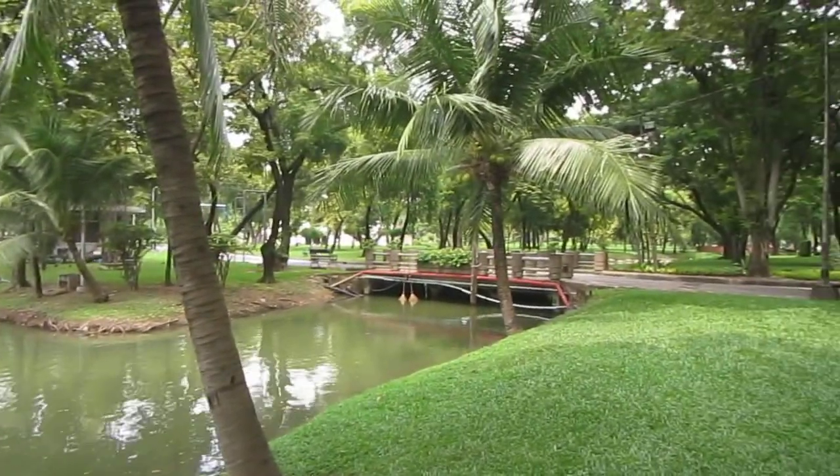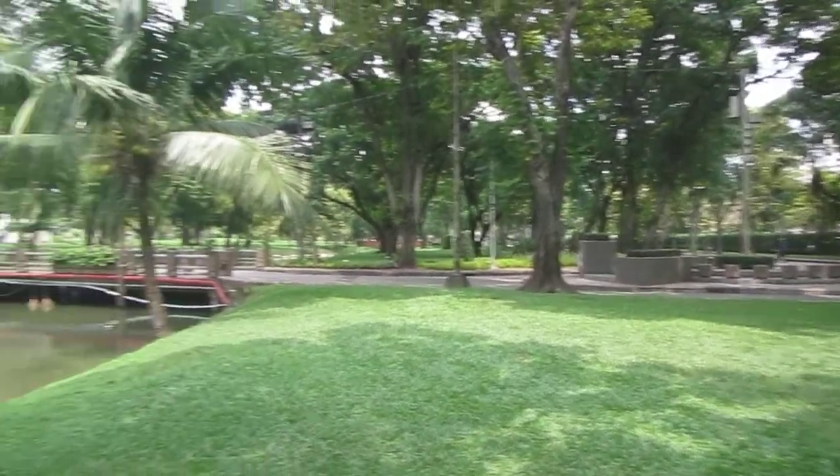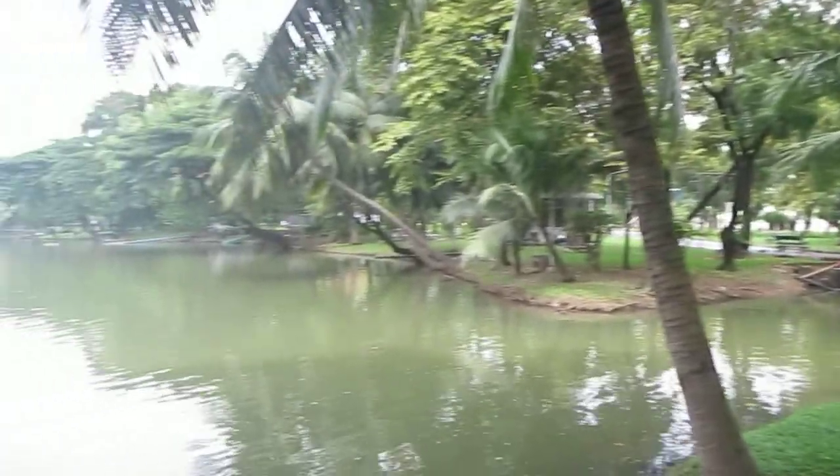The air quality here is pretty much invariably excellent, except right at the boundary with the roads, so it's a great way to just refresh yourself.